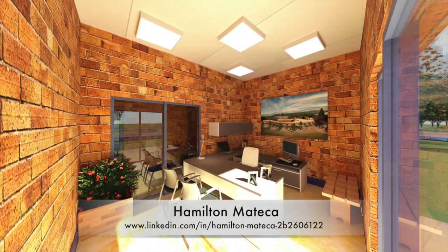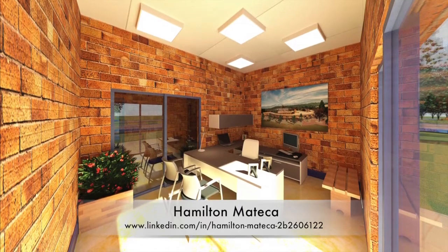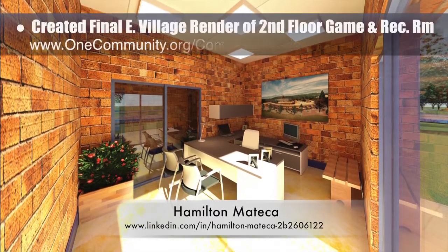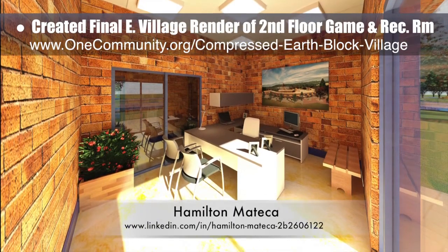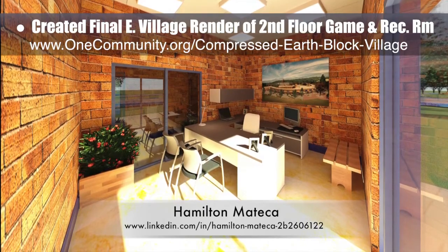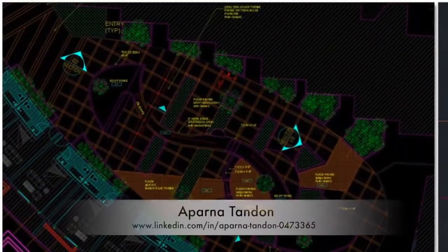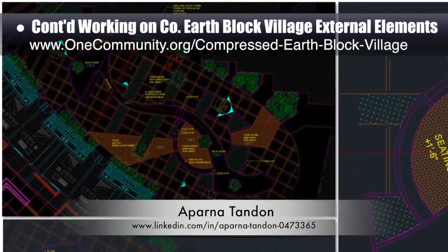Hamilton Matika, AutoCAD and Revit drafter and designer, finished his 53rd week helping with the compressed earthblock village design and render details. This week's focus was finishing the final high-quality render for the second floor game and recreation room, which is now added to the website. Aparna Tandon, architect, continued her work on the compressed earthblock village external elements.